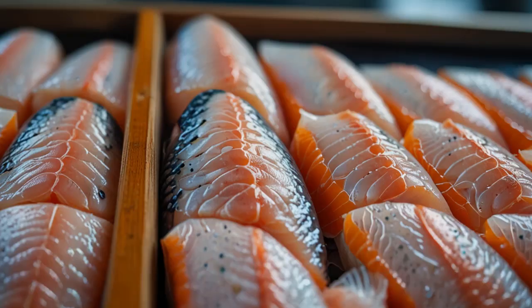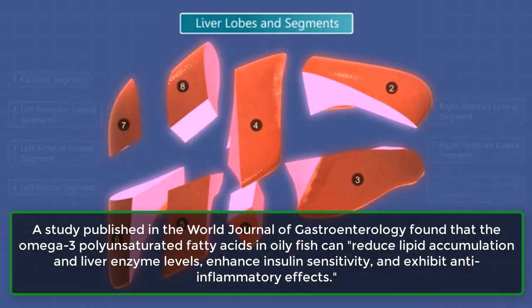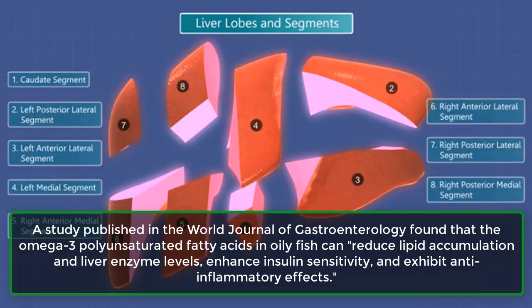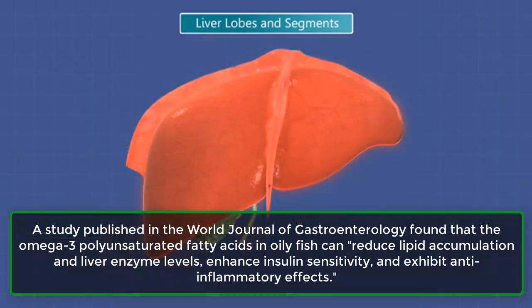15. Fatty Fish. A study published in the World Journal of Gastroenterology found that the omega-3 polyunsaturated fatty acids in oily fish can reduce lipid accumulation and liver enzyme levels, enhance insulin sensitivity, and exhibit anti-inflammatory effects.